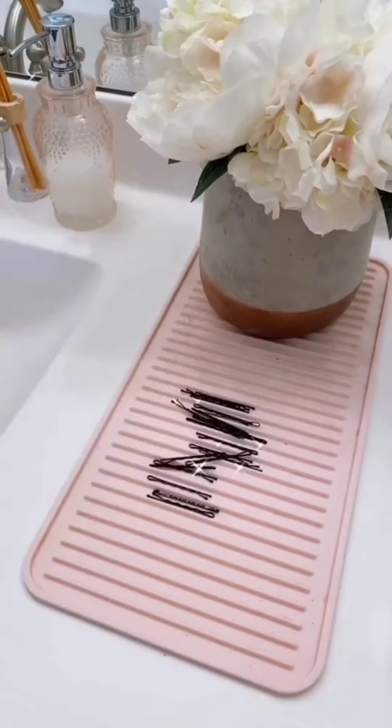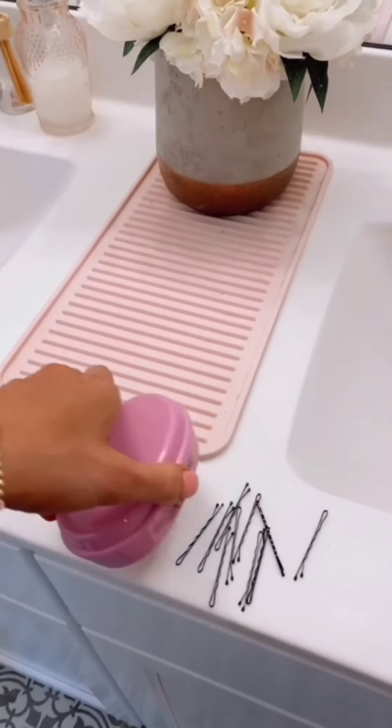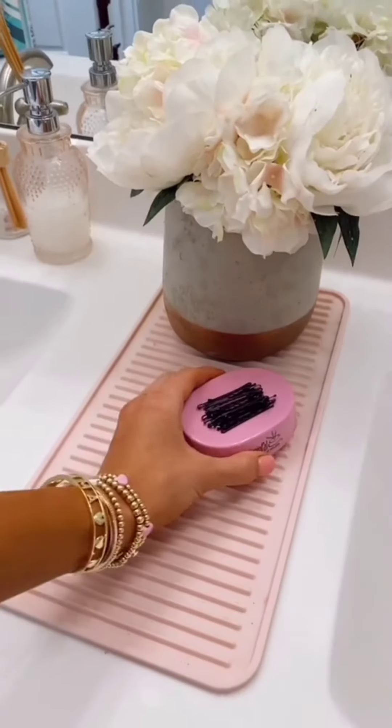This magnetic hair holder will pick up all your bobby pins or catch them if you toss them into the bowl surface. It's cute enough to style on your counter too.